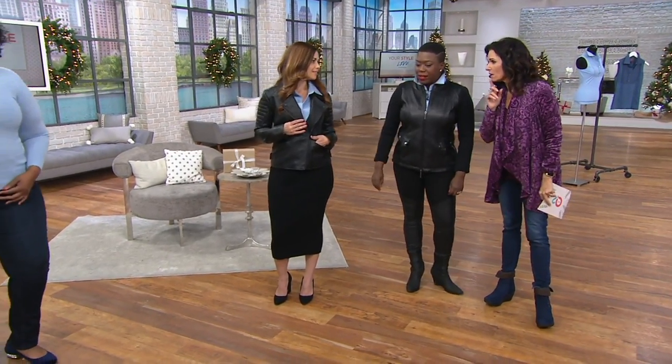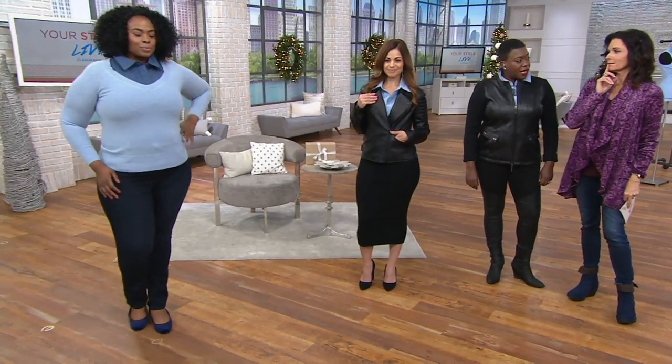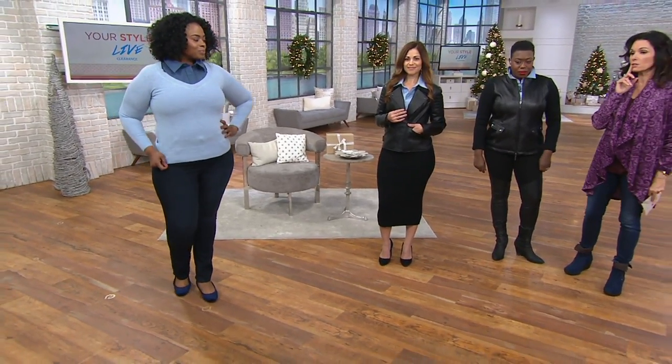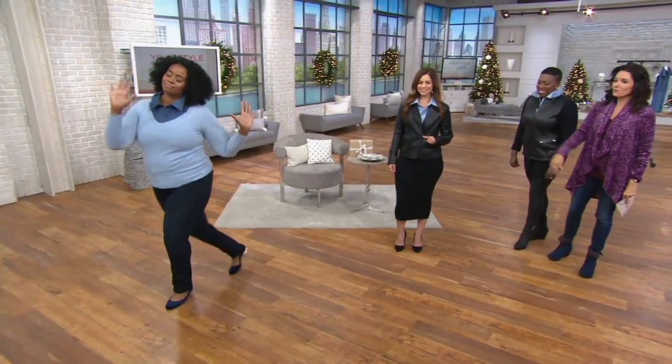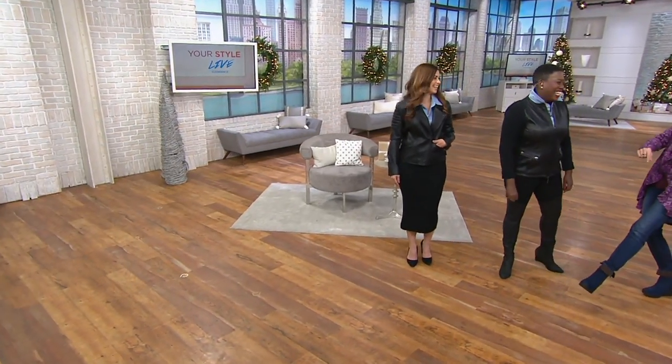This is gorgeous. This is the look of leadership. Dark chambray — gone. Chandra, you sold it out. You did. Way to go, girl. Drop the mic.